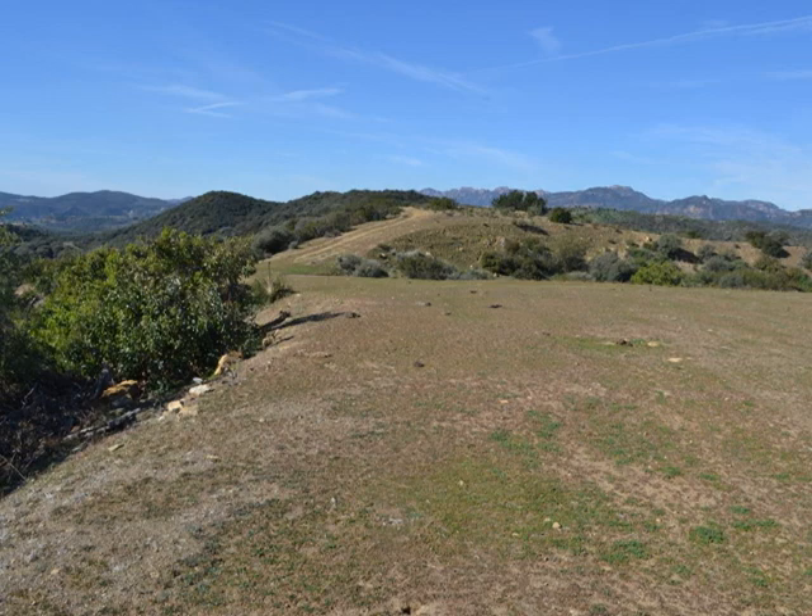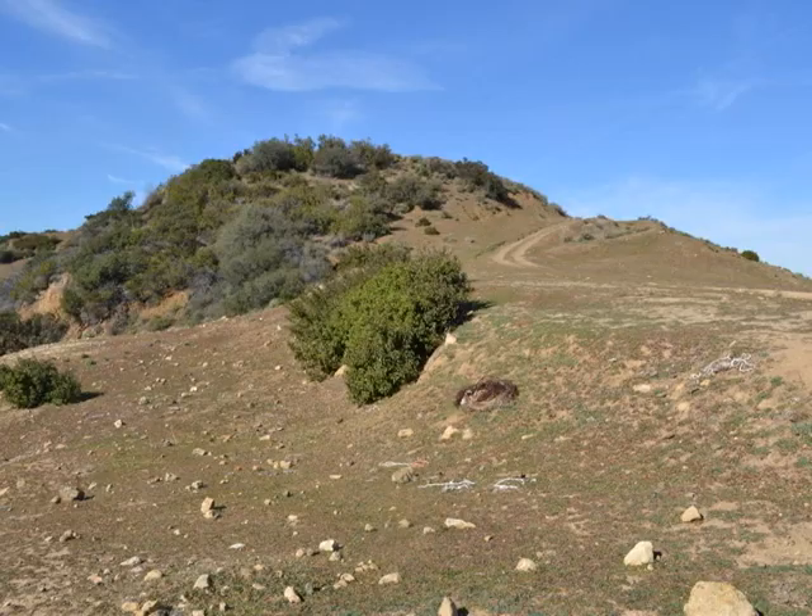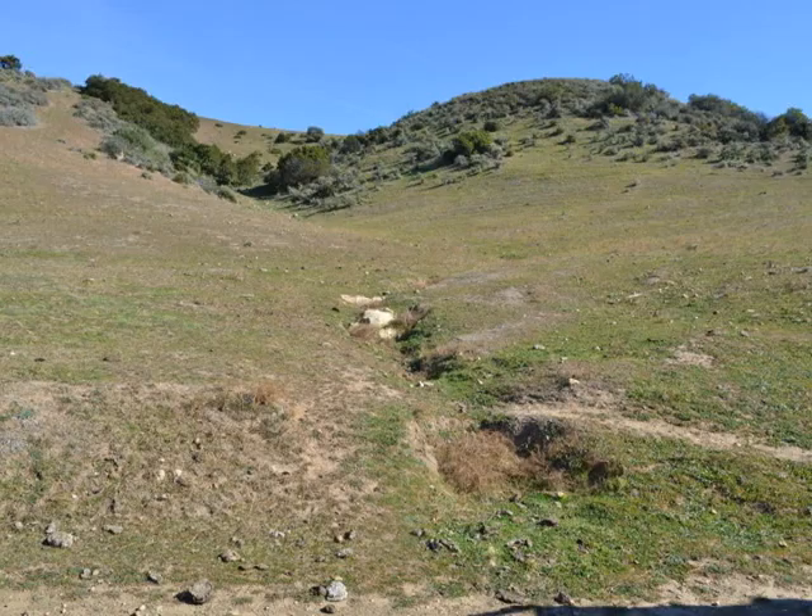Hello everybody, Ronnie from Urban Food Farms. Today I wanted to share with you this beautiful ranch in Malibu. The owner asked me to investigate it and see what we can do as far as sustainable farming there.